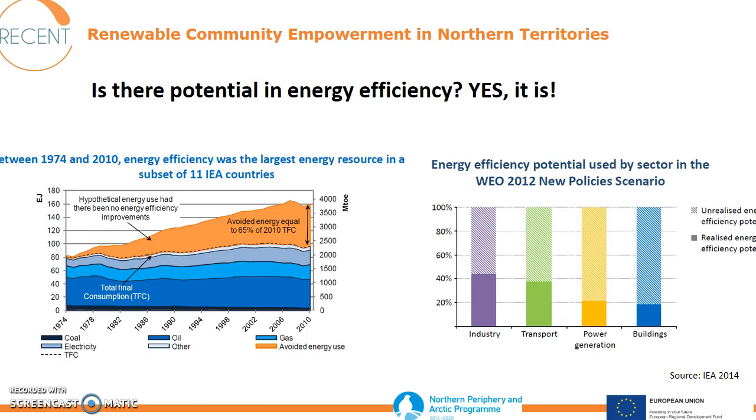Is there any potential in energy efficiency? As you can see from the graph to the left, energy efficiency was the largest energy resource in many countries in recent years. Is there still potential? Yes — that you can see on the right. There are still huge amounts of unrealized energy efficiency potential in all areas.